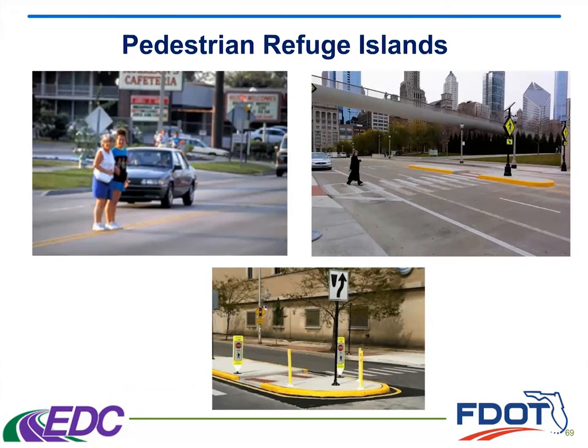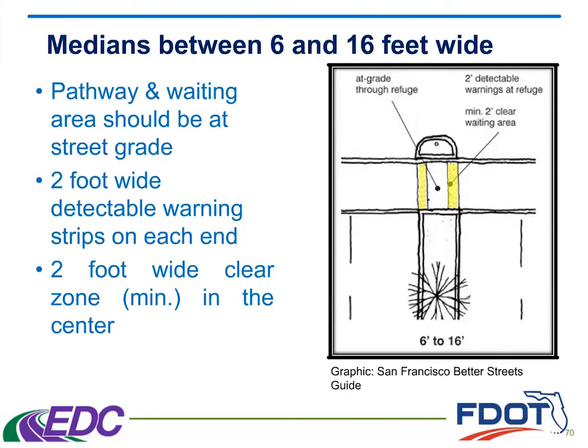Here are some examples in the field. On the upper left, you see some pedestrians that don't have a pedestrian refuge island available to them, and they're essentially creating their own — finding a spot to wait in the middle — which, as you can see with that car very close to them, is not an ideal situation. So if we know that there's a need for something like this, we want to go ahead and provide it. The other two photos show, again, that combination of the pedestrian refuge island being used in conjunction with some other elements. The upper right shows the RRFBs, and towards the bottom, we see the signage that Alan was talking about earlier.